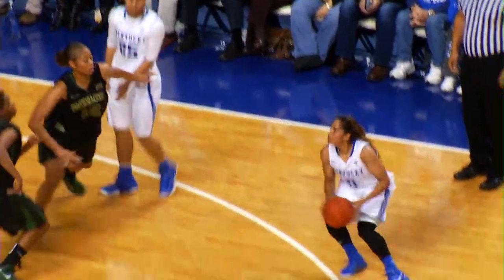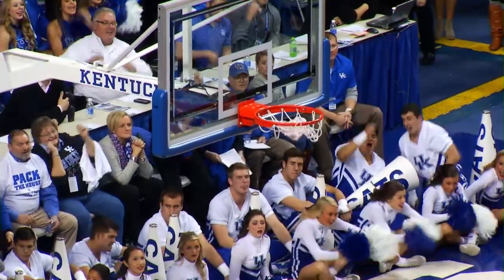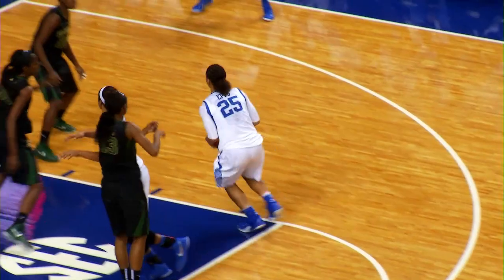Epps is gonna drive, right side, feeds O'Neal, steps into a three, good for O'Neal. Epps against Davis, gets a screen, right corner O'Neal, an open three, got it!